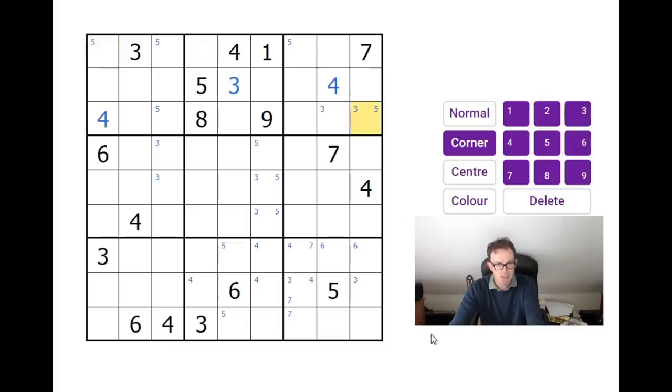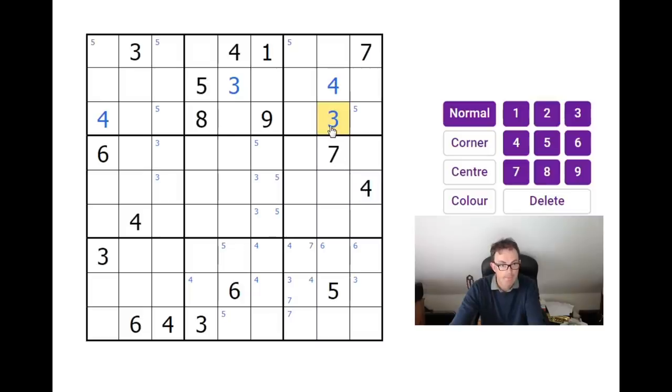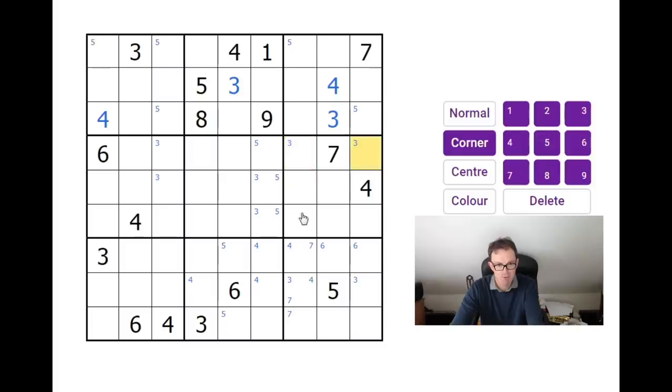I can go further with the threes here — this square can't be a three. So if that's a three, that's a three, and I get the same problem in this central 3x3 block. So I should have spotted that — this is a three. Now this square sees this square, this square, and this square, so it's worth pencil marking around the corners of this 3x3 block. Might as well lock the sixes into those two squares.